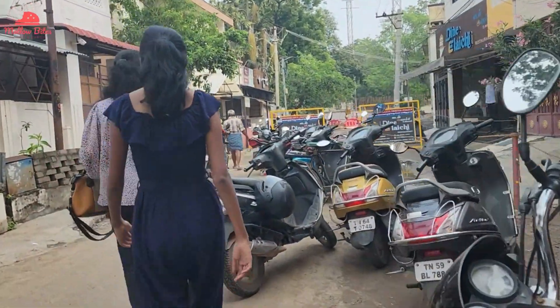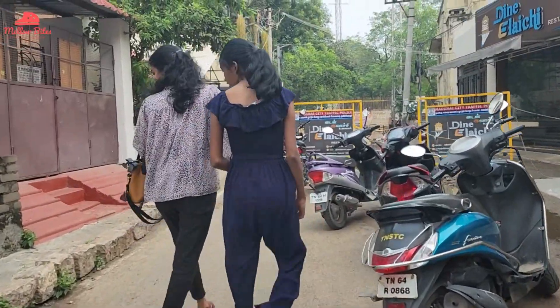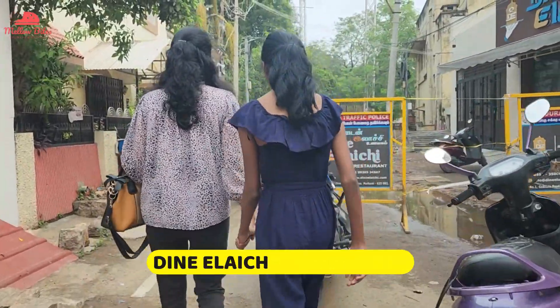Hi foodies! Welcome to Mellow Bites. On a weekday, we decided to have our lunch at Dainilaiji restaurant, which was recommended by one of our good friends.